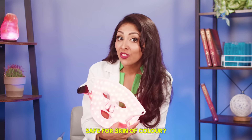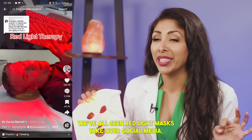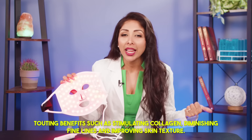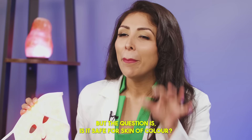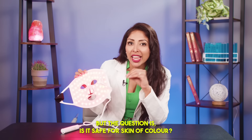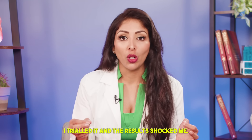Is red light therapy safe for skin of color? We've all seen red light masks take over social media, touting benefits such as stimulating collagen, diminishing fine lines, and improving skin texture. But the question is, is it safe for skin of color? I trialed it, and the results shocked me.